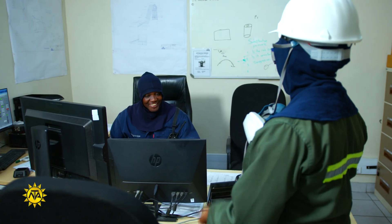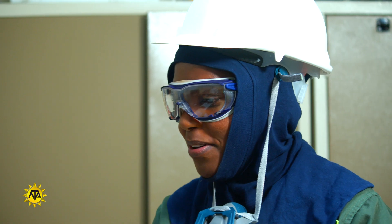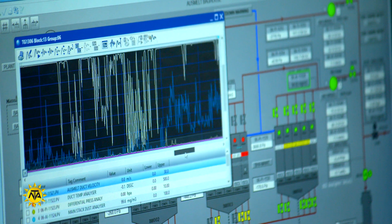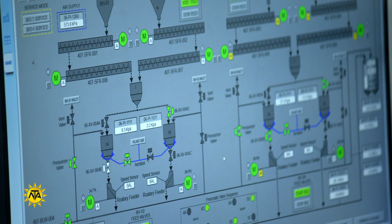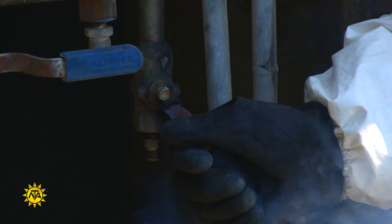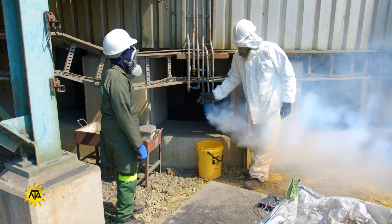Metallurgical technicians should have an interest in science and average or better mathematical ability. You must be willing to participate in a wide variety of laboratory work, from operating heavy melting furnaces to handling extremely sensitive instruments, and you should be able to learn the correct techniques for handling and caring for expensive equipment.